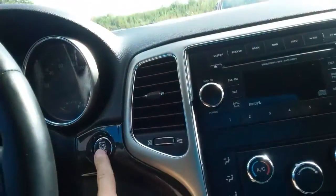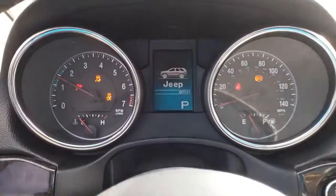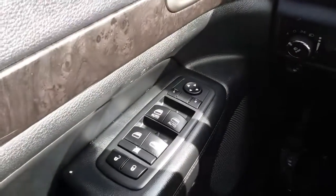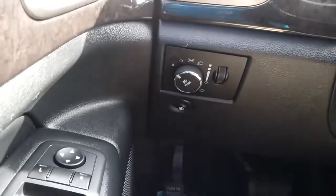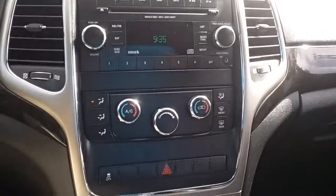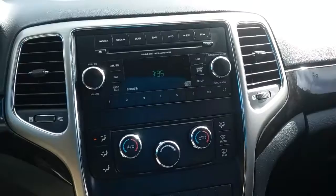This is your push-button start. This one has 94,000 miles on it. Power windows, door locks and mirrors. There's your cruise control. Stereo, dual climate control.